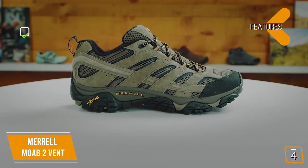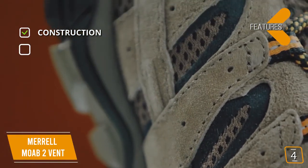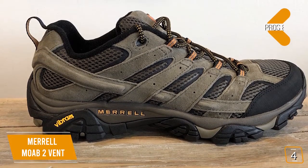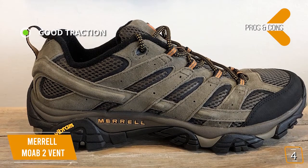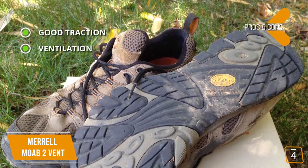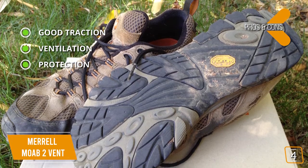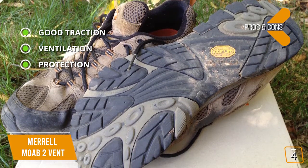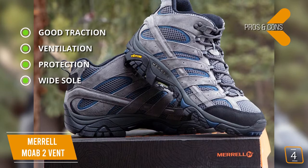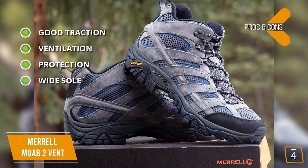Key features include upper with suede leather and mesh, EVA midsole, and Vibram TC5 Plus outsole. Pros: good traction — Vibram rubber compound delivers solid all-around traction over rock and dirt. Ventilation — breathable mesh panels vent perspiration and keep you cool. Protection — built more like a hiking boot than a shoe with beefy toe and heel kicks, plus a nylon shank for midsole protection against shock and bruising. Wide sole — lugged Vibram sole has very little lateral or torsional flex, so it hikes much more like a boot, helping to reduce ankle turns.